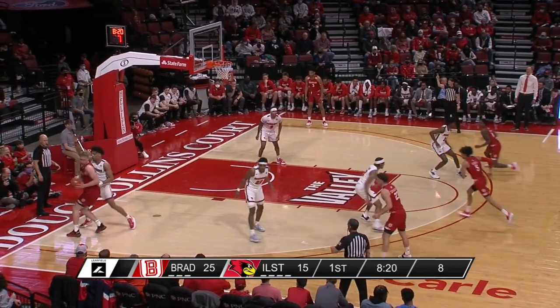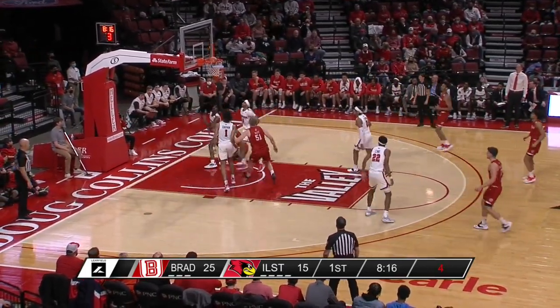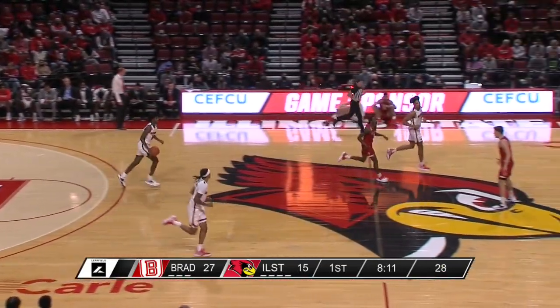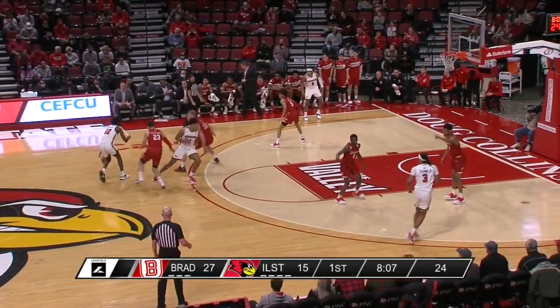It's going to have to be something here for Illinois State if they're going to cut into this Bradley lead. Difficult move by Roberts on the baseline — he flipped it in as the shot clock was winding down. Terry Roberts with an eight-point opening half.